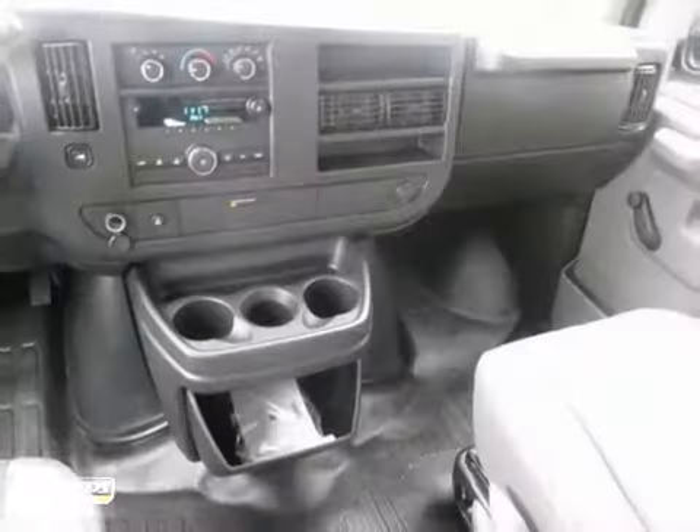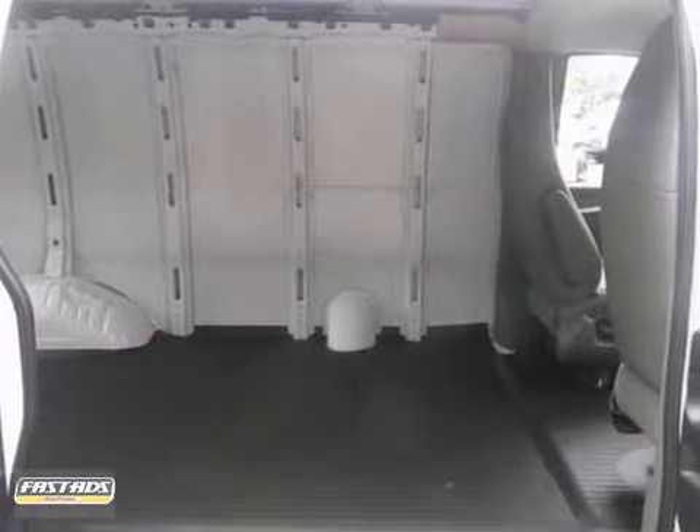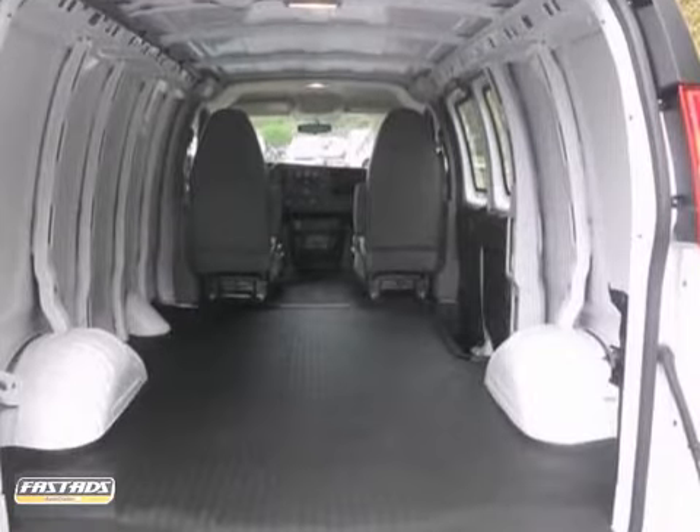It also has multiple airbags and an anti-theft system. With its cavernous interior, powerful performance, and rock-solid build quality, this full-size cargo van is an excellent choice.